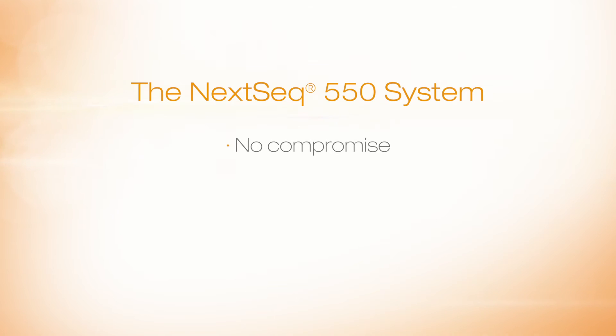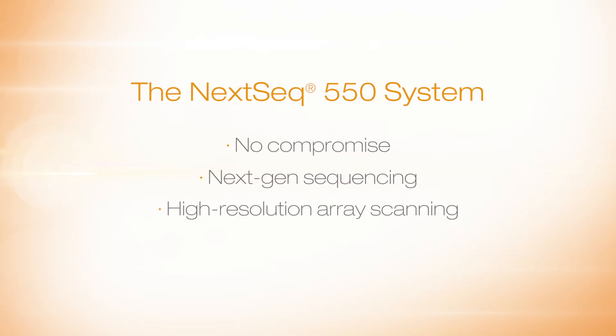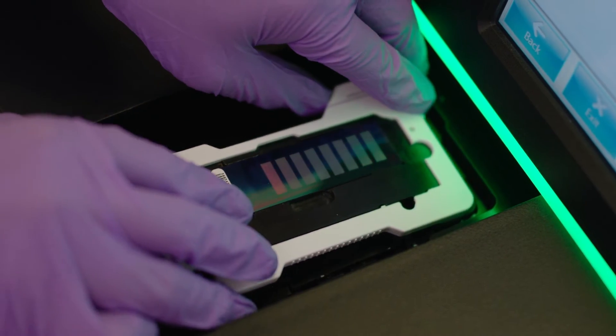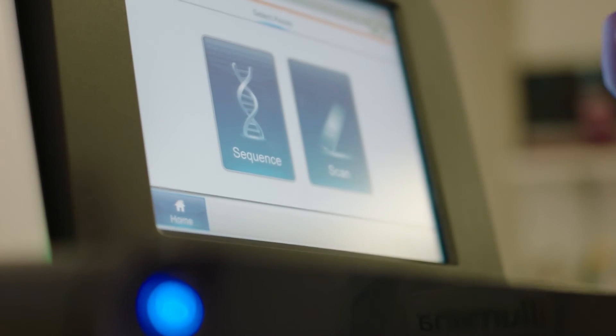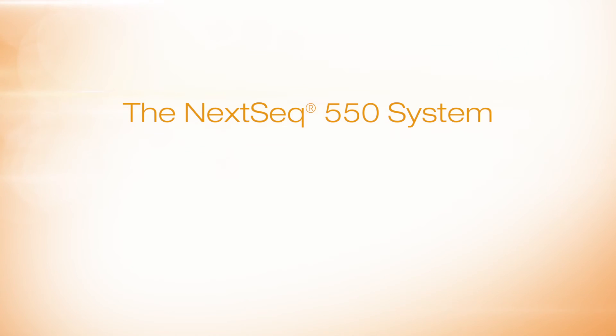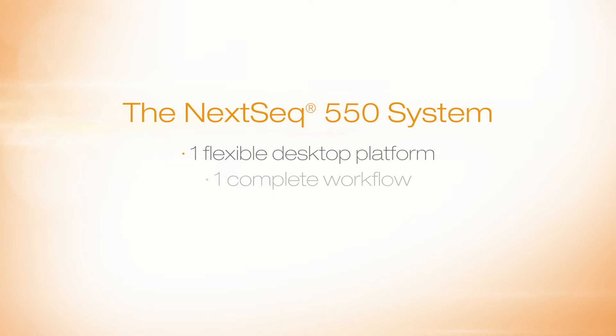The best thing about the NEXTSEC 550 is there's absolutely no compromise — it delivers all of the performance of the most powerful desktop next-generation sequencing platform, but then adds the flexibility to support high-resolution array scanning. Every single application available on the NEXTSEC 500 can be enabled on the NEXTSEC 550. At one extreme, you can do a full human genome sequence on the NEXTSEC 550 — it's the only desktop small-format next-generation instrument that will actually do full human genome sequencing.